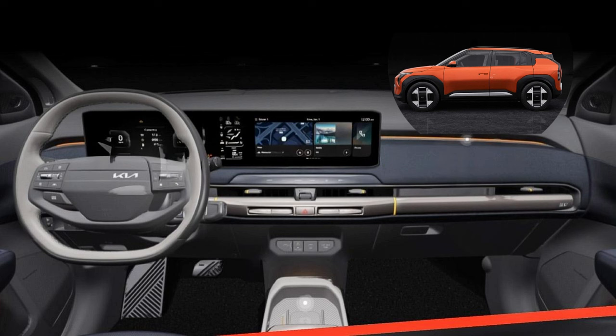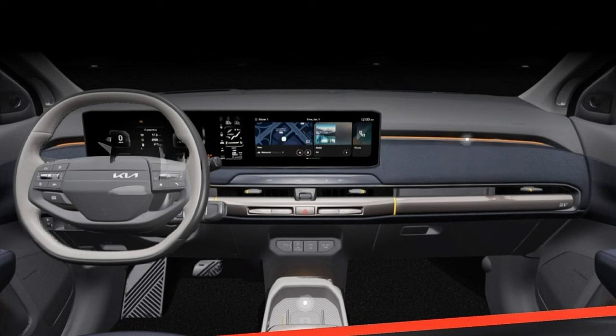Inside the standard edition cabin, there is a dual 10.25-inch screen seamlessly integrated, making the infotainment very intuitive and offering a futuristic cockpit experience that's both immersive and user-friendly. There's a two-spoke steering wheel, a floating center console, front door-mounted tweeters, and dual-tone upholstery with orange insets, adding a touch of sophistication and personality.